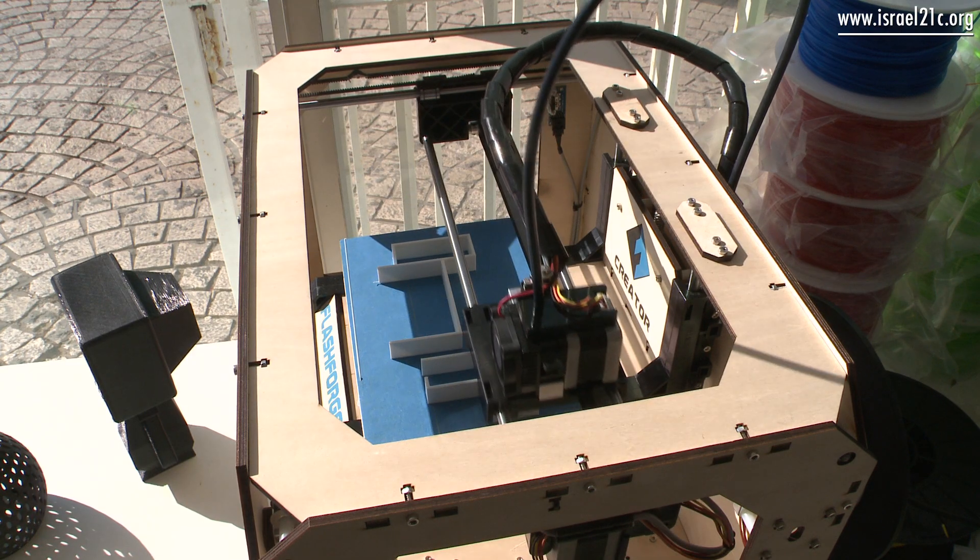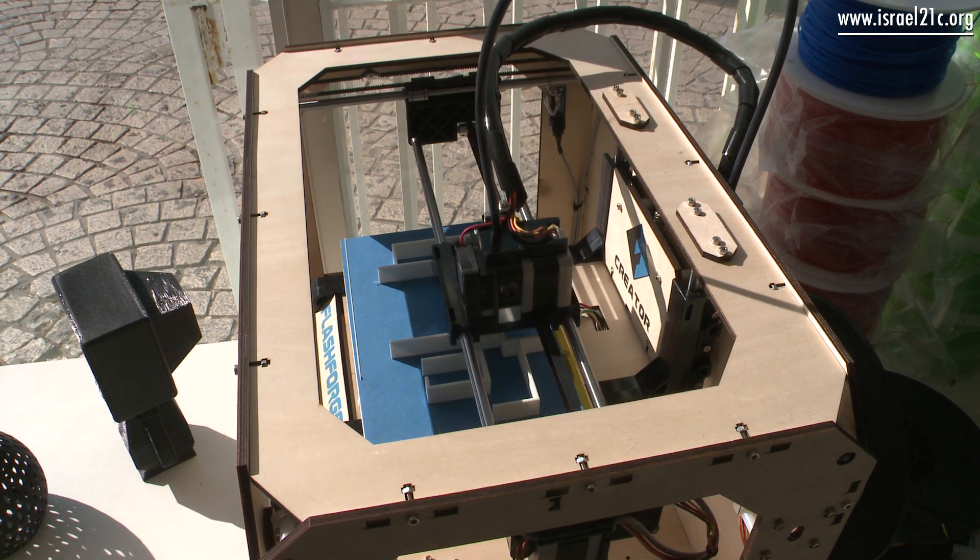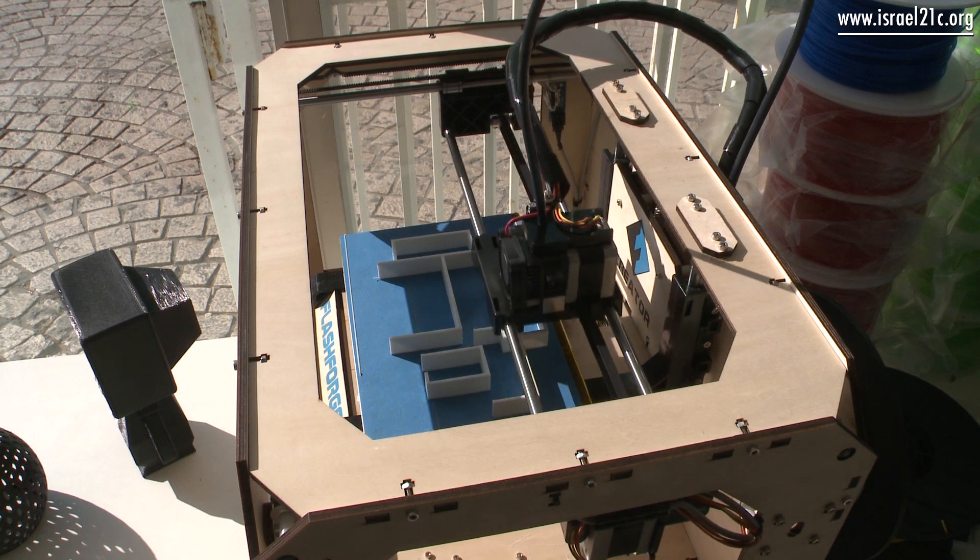It saves a lot of time. And if the model comes out exactly as I designed it, it's like magic. To see something that came out of your head — your idea — come out as a 3D printed model, it's like magic.